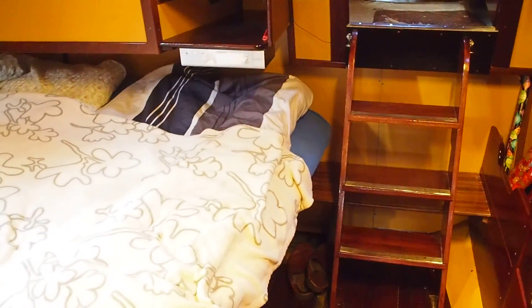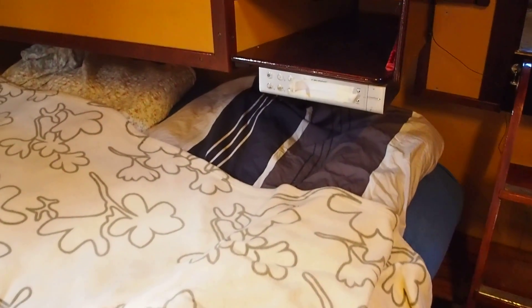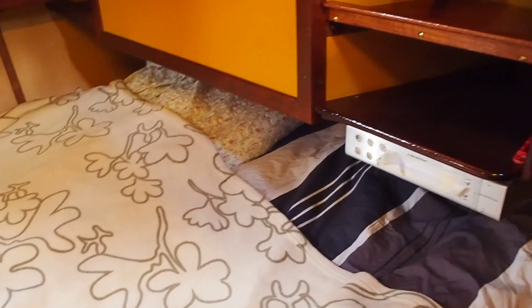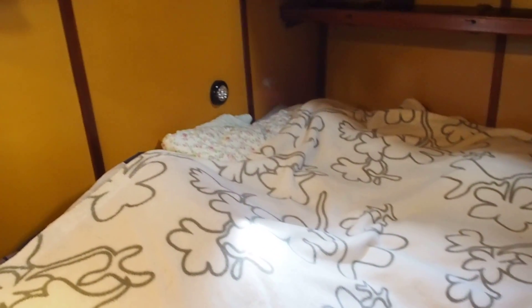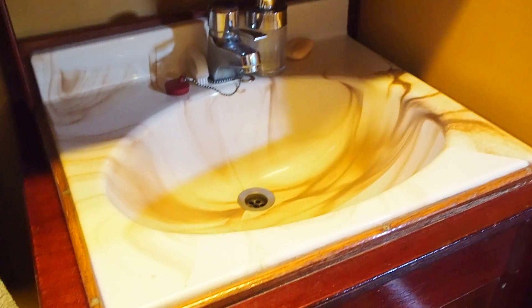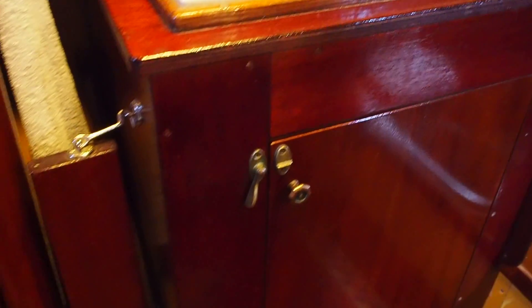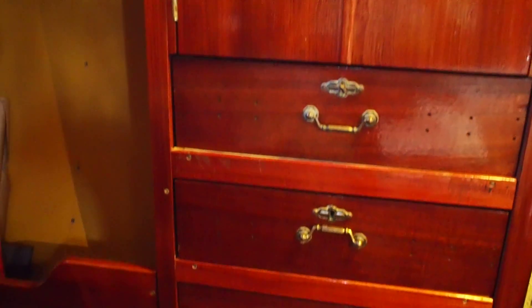Premier cabine pour le capitaine. Les 1,40 m de large. Super lavabo d'origine, bien sûr. Les rangements.